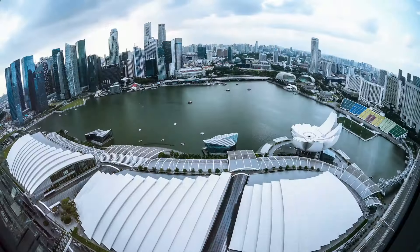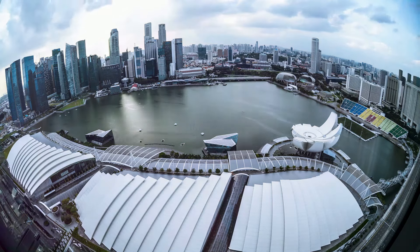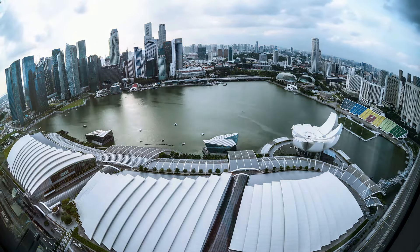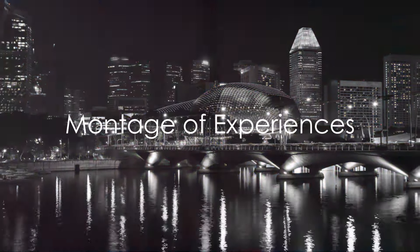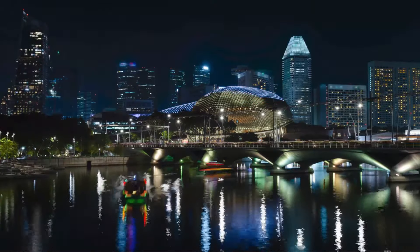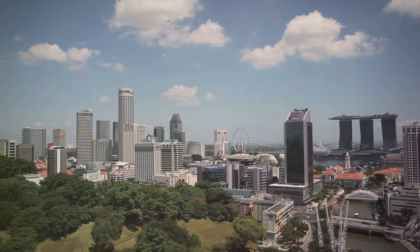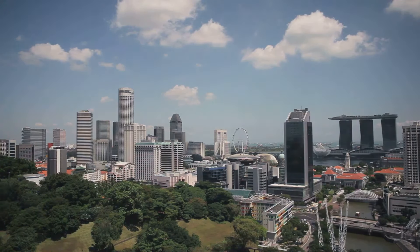This city is more than a destination. It's a journey into what the future could be — a future that's sustainable, innovative, and full of possibilities. From bustling streets to tranquil gardens, our journey through Singapore has been nothing short of incredible. The vibrant tapestry of cultures, the enchanting blend of modernity and tradition, the tantalizing flavors, and the hidden treasures — all of these have woven together into a memory we will cherish forever.